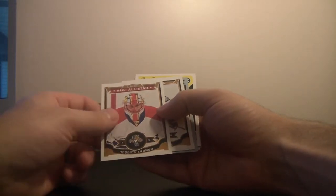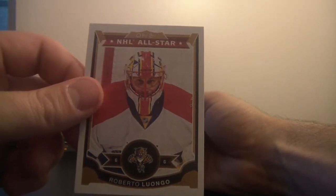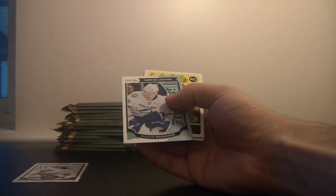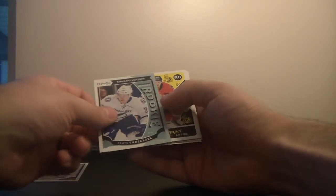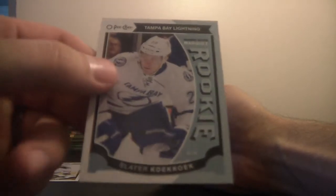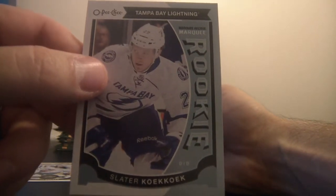All-Star — I'm assuming this is a hit, right? This is an All-Star card for the Florida Panthers and it's Roberto Luongo. We've got our first rookie card — there's my son getting ready for his bath, screaming in the background. The rookie card is Slater Koekkoek of the Tampa Bay Lightning.